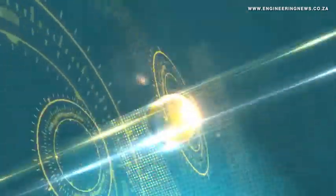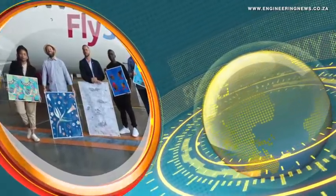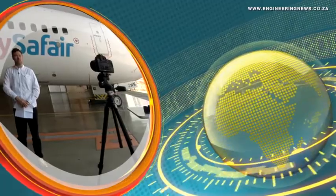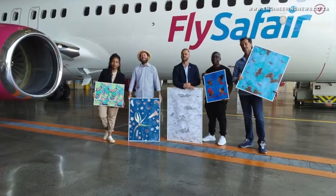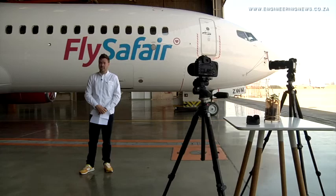Local airline FlySafe Air launched its refreshed branding, which also includes a collaboration with five local artists to decorate the aircraft interiors. FlySafe Air revealed its refreshed branding on a Boeing 737-800 new generation, the 25th aircraft it has welcomed into its fleet. FlySafe Air Chief Marketing Officer Kirby Gordon talks to us about the project and local aviation demand.